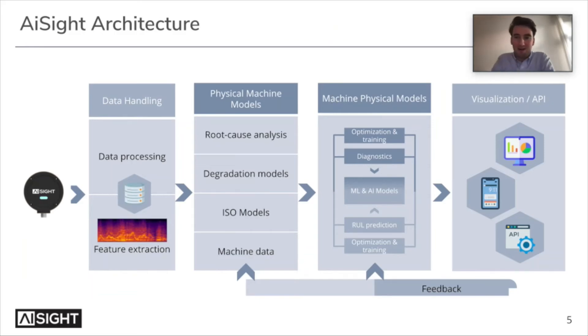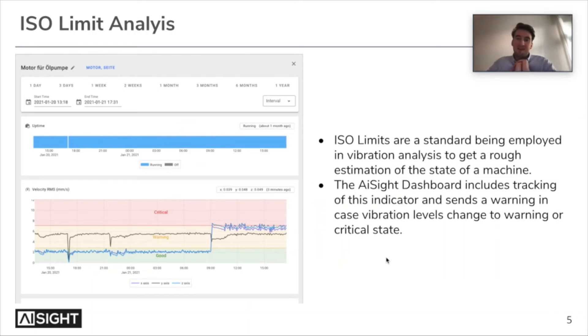Going into more technical detail on the architecture: the sensor itself produces data, then we have a full data handling and processing pipeline where we extract different features. We have all kinds of different models running, including root cause analysis, degradation models, ISO models, and different machine data inputs. In the background, various machine learning and AI models are trained for diagnostics and also to predict the future — understanding how long until the machine will fail and what the trend of the machine is. Visualization is available over a dashboard, phone, or via API if customers want to use their own systems, and customer feedback from these tools helps us continuously improve the models.